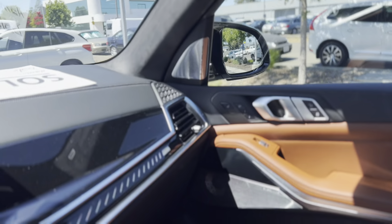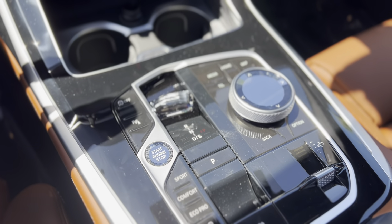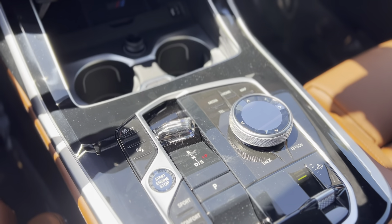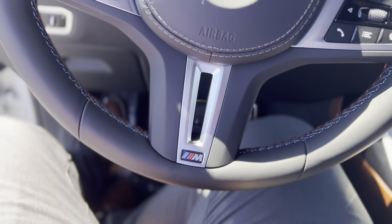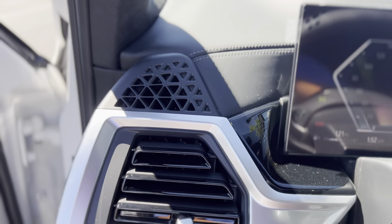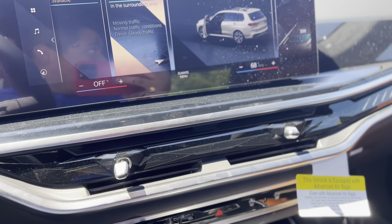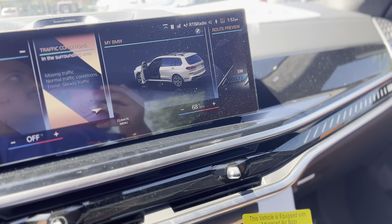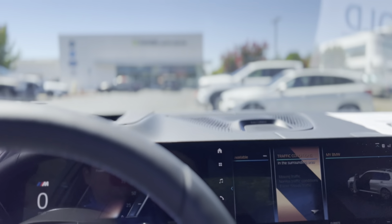Those were the biggest differences. You do have the crystal shifter here — the shifters are now similar to the iX, so you don't have that long shifter anymore, which I think was a step in the right direction. Of course you also get the M sports steering wheel and heads-up display. Let me know if you guys have any questions — if you're considering ordering one and would like some advice on what comes standard or what features you might want, I hope you guys have a great day and I look forward to hearing from you soon.